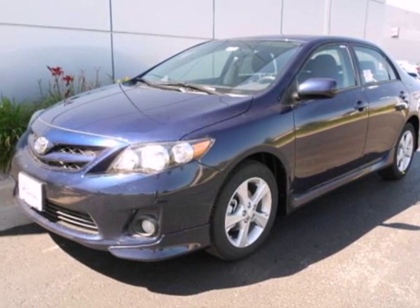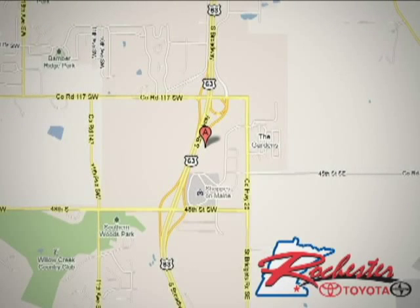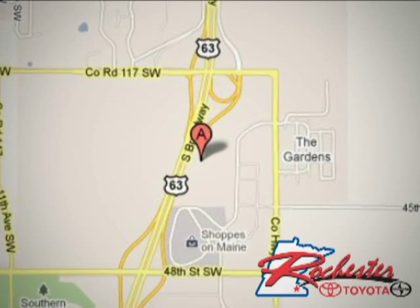Stop in today and see this one for yourself. At Rochester Toyota Scion, we're all about service and selection. We are conveniently located between 40th Street and 48th Street Southeast on Highway 63 South in Rochester.